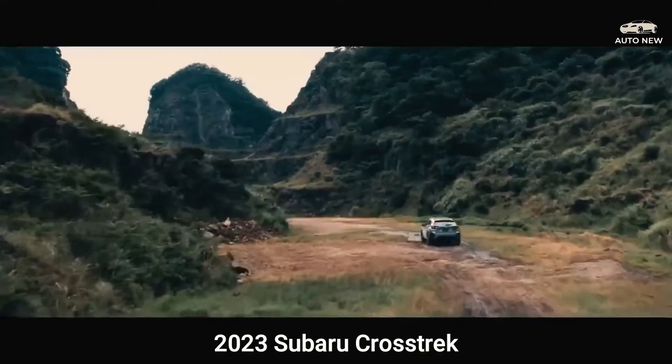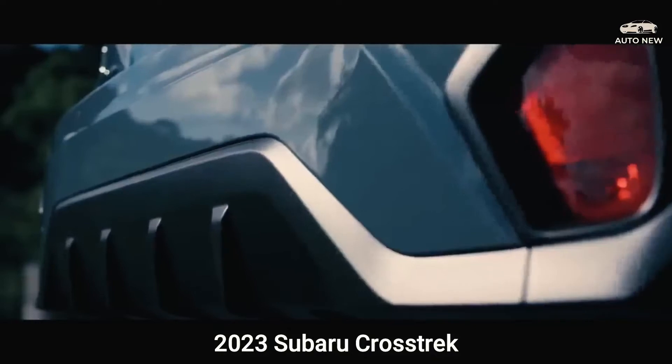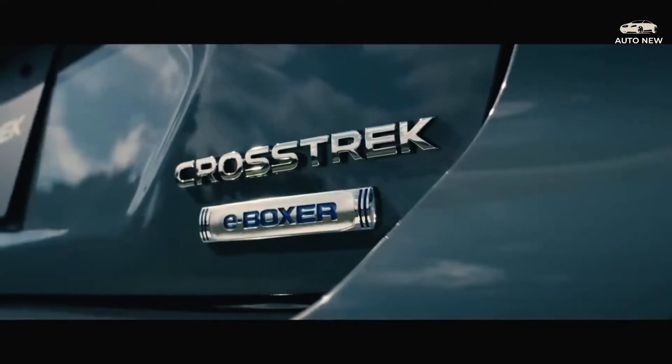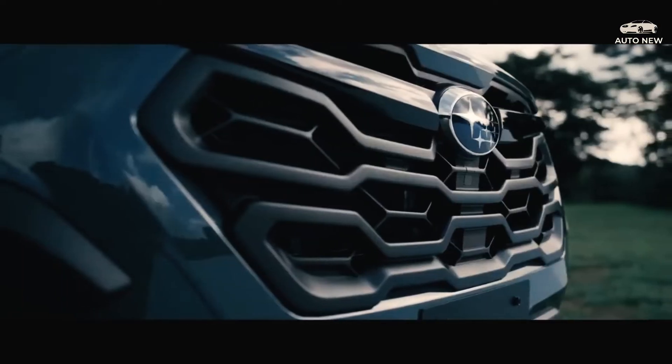The 2023 Subaru Crosstrek is here. The Crosstrek has currently been working its way up subcompact SUV scores. The new Crosstrek SUV comes with lots of enhancements. Here's what you want to know about the 2023 Crosstrek.